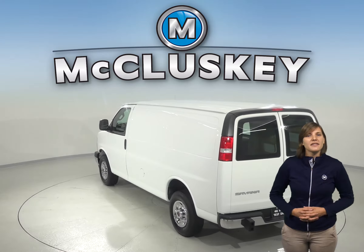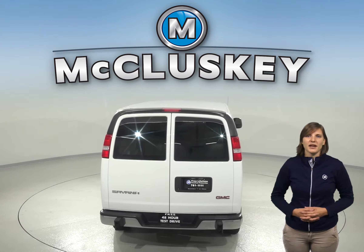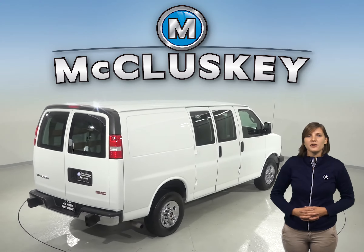Safety is ensured in this GMC Savannah thanks to its 4-wheel disc brakes, ABS brakes, and dual front and side impact airbags. With a low tire pressure warning system, you'll always be warned ahead of time when one of your tires are running low.